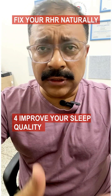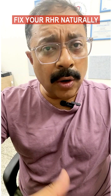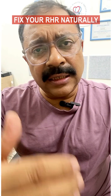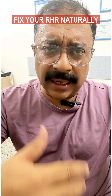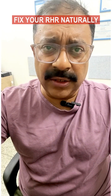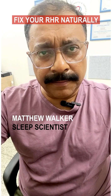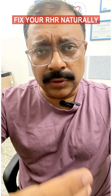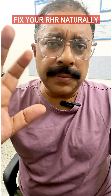Tip 4: Improve your sleep quality. Poor sleep raises stress hormones and your resting heart rate. Aim for 6 to 8 hours of uninterrupted quality sleep each night. You can explore resources from sleep scientists like Matt Walker. Time your circadian rhythm, eat dinner early, and include melatonin-rich foods like pistachios. Sort out your sleep.